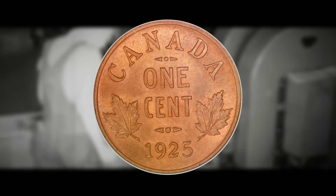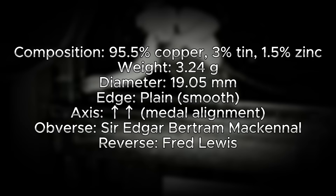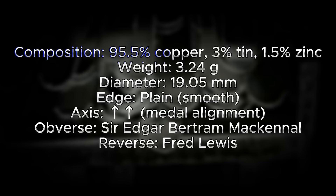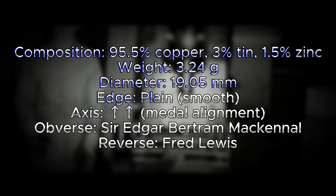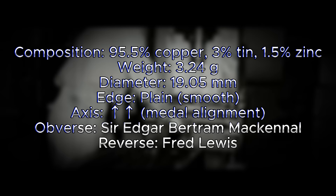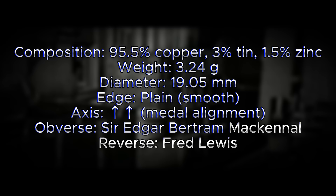The specifications for all three small cents are the same: 95% copper, 3% tin, and 1.5% zinc composition; a weight of 3.24 grams; a diameter of 19.05 millimeters; a plain smooth edge; and die axis in metal alignment, as is the standard for most Canadian, British, and Australian coins. The obverse was designed and engraved by Sir Edgar Bertram McKennell and the reverse by Fred Lewis.